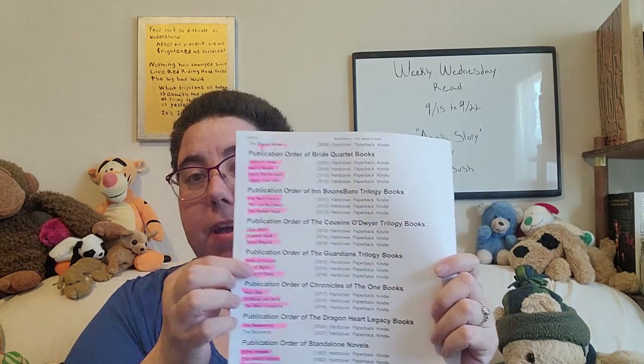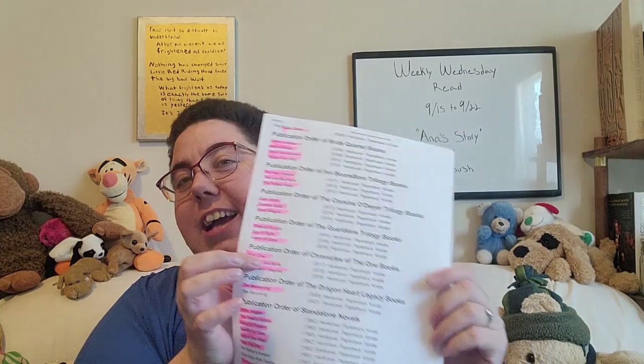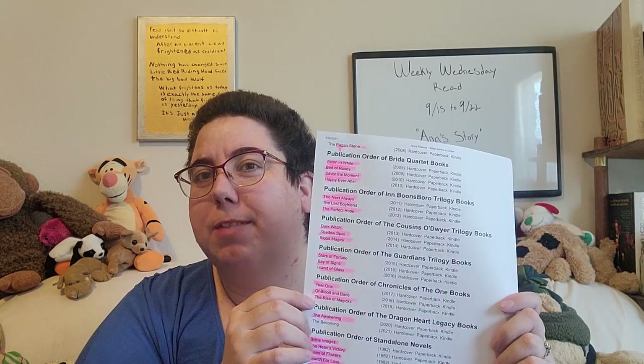The Inns Boonesboro, those are good. The Cousins O'Dwyer Trilogy — again, very, very good, kind of more fantasy based. The Guardians Trilogy, that's one of my favorites as well. The Chronicles of the One books — I actually just read all three of them with my husband. At night we would read aloud, sometimes I would read, sometimes he would. There were some things that would make me cry, so I would pass the book to him because I'd be crying and I couldn't read. But that's a good one — dark, kind of fantasy vibes.